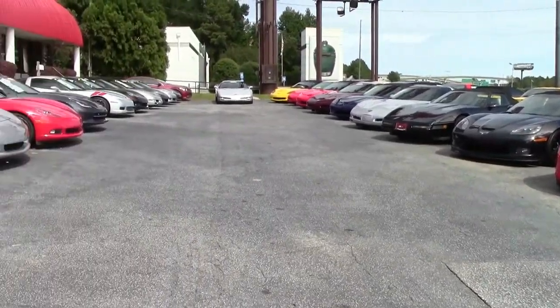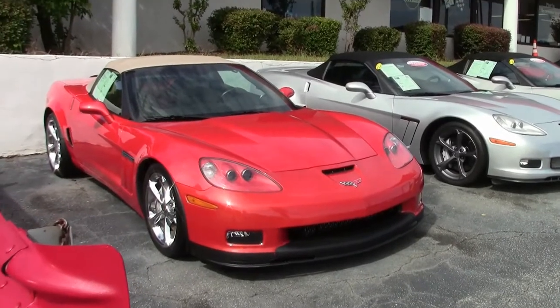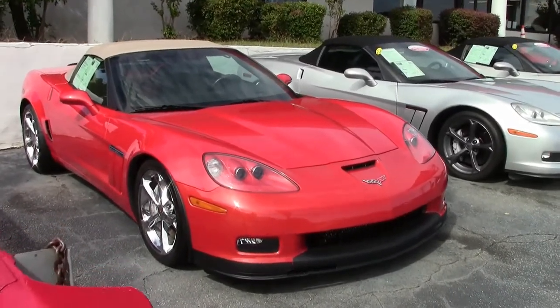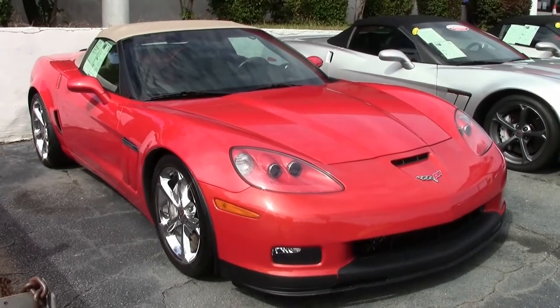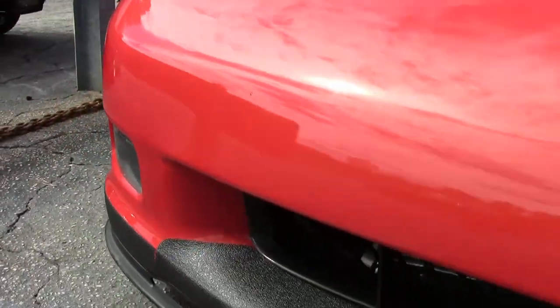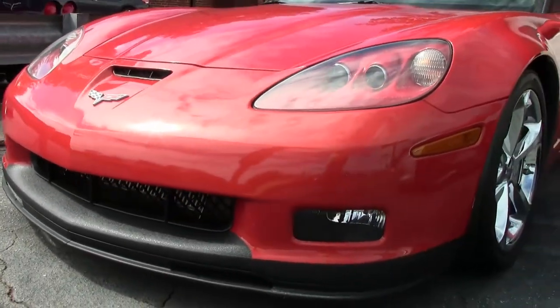Sometimes it's about how good the car looks, sometimes it's about having low miles, and other times it's about having all that power under the hood. Well, you'll find it all in this 2012 Corvette Grand Sport 3LT convertible — custom supercharged cam, 600-plus horsepower Corvette.